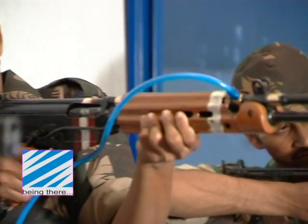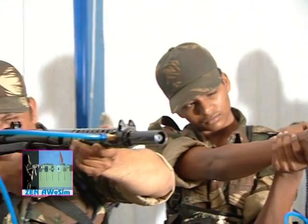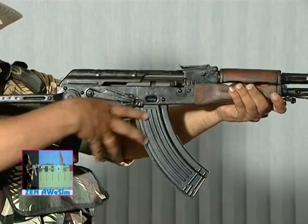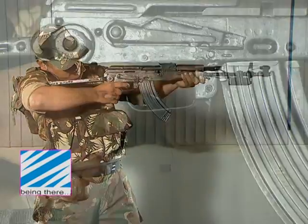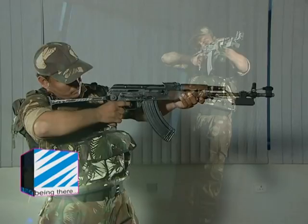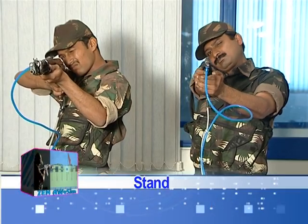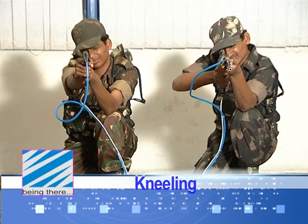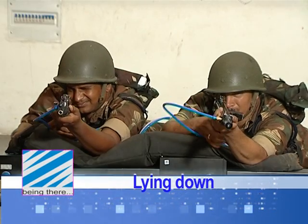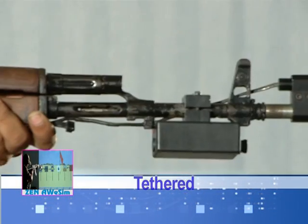Supports training on all small firearms, from pistols to LMG, including direct-fire weapons, rocket launchers, and mortars. Simulates realistic recoil and firing sounds. Can simultaneously operate up to 10 lanes, each using different weapons if required, and firing from different positions.